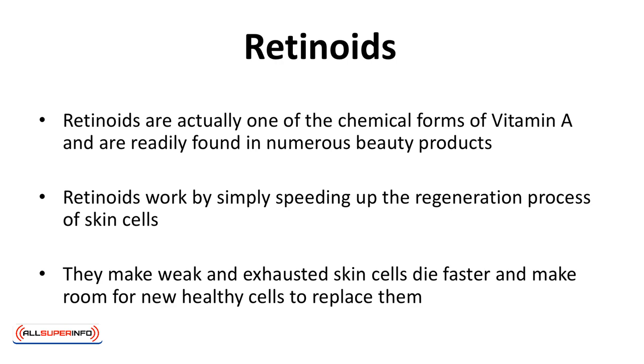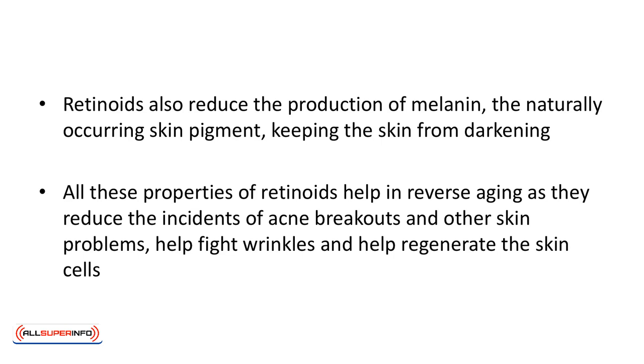Retinoids. Retinoids work in a number of ways. These are actually one of the chemical forms of vitamin A and are readily found in numerous beauty products, even those not specified for reverse aging. Retinoids work by simply speeding up the regeneration process of skin cells. They make weak and exhausted cells die faster and make room for new healthy cells to replace them. In addition, they reduce the breakdown of collagen. Retinoids also reduce the production of melanin, the naturally occurring skin pigment, keeping the skin from darkening. All these properties help reduce acne breakouts, fight wrinkles, and help regenerate the skin cells.